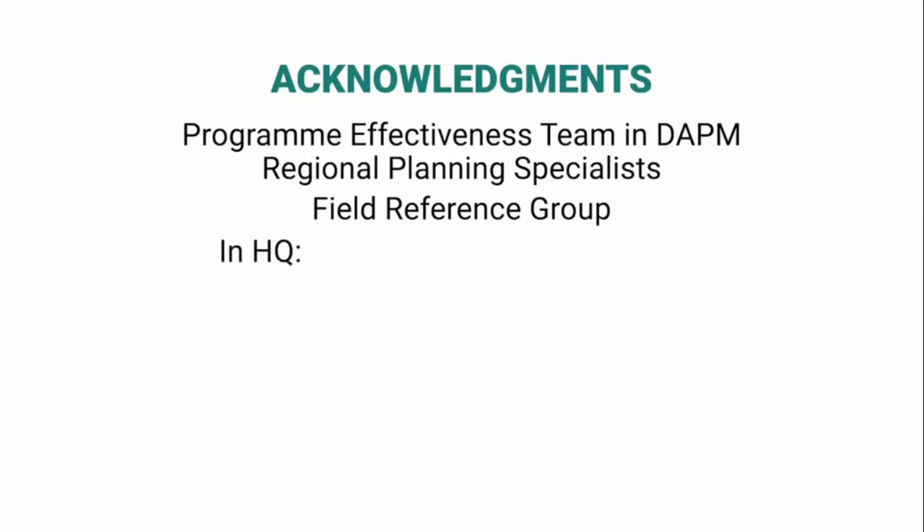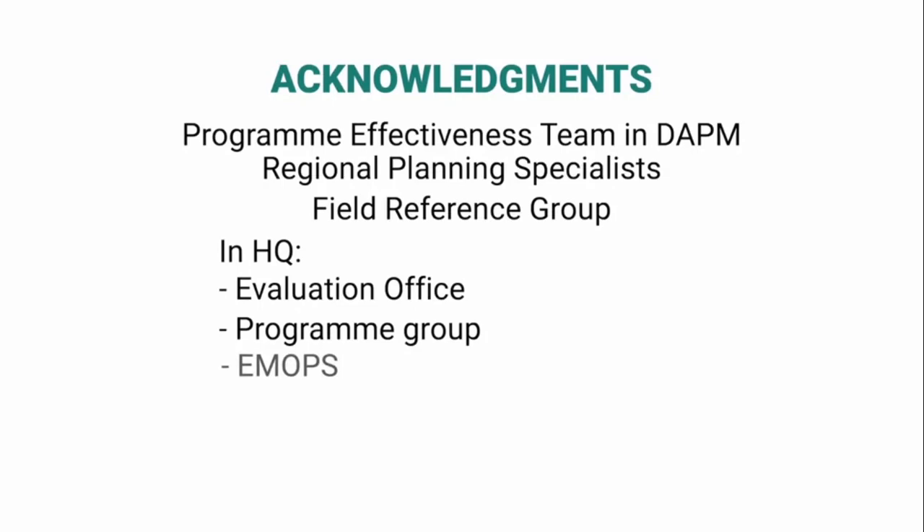And in headquarters, the evaluation office, the programme group, EMOPs, PFP, DFAM and DOC for having contributed essential parts.